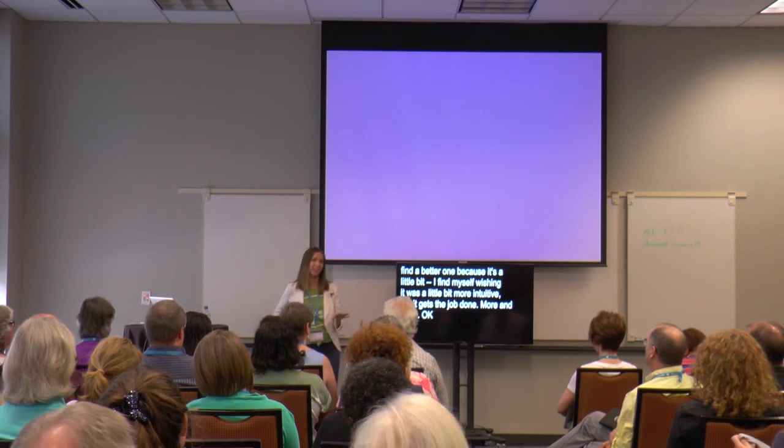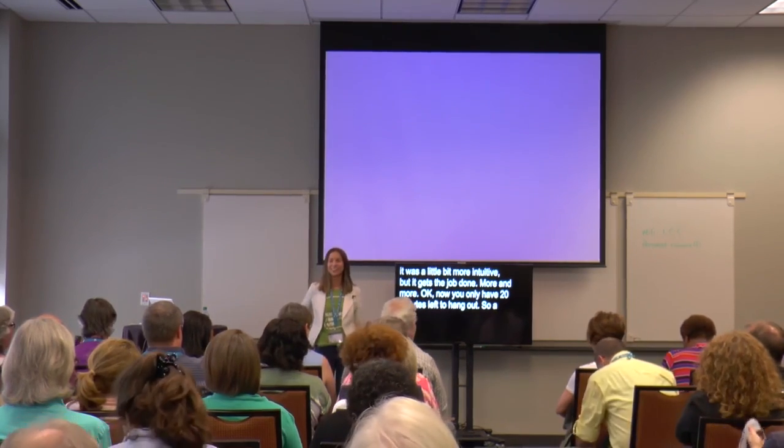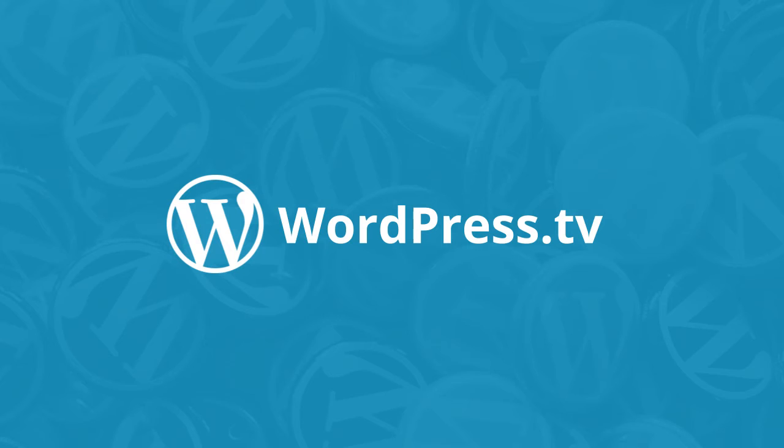Well, you only have 20 minutes left to hang out — it's a little better. I'll hang around if you have questions. Thank you very much.